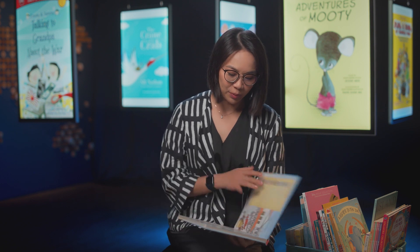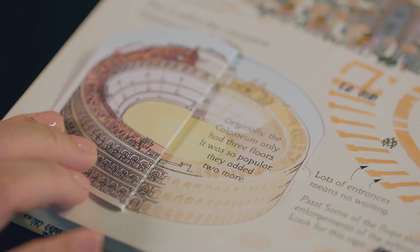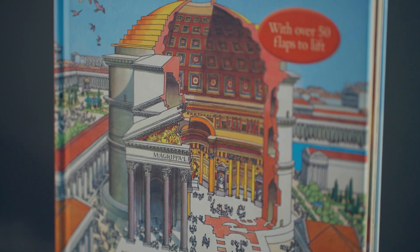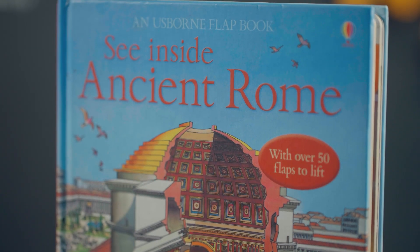Kids really like lift-the-flap books because there's so much discovery. There's the tactile feeling of handling a book and there are interesting facts hidden inside. It becomes a way for them to play. The other thing to highlight is that we're not just talking about fiction — nonfiction is also very important.